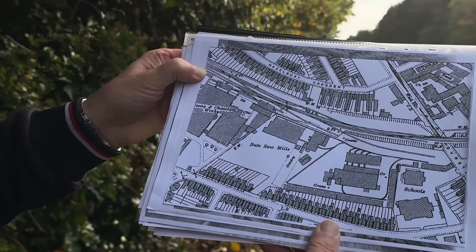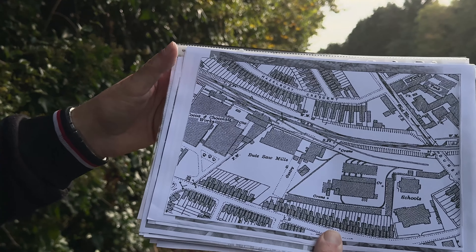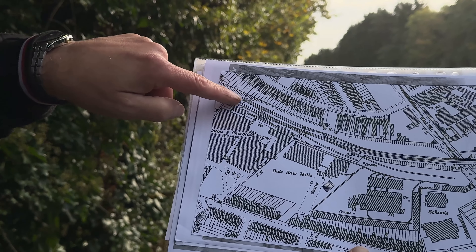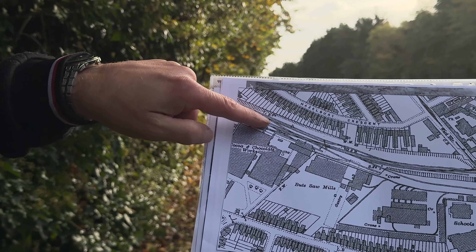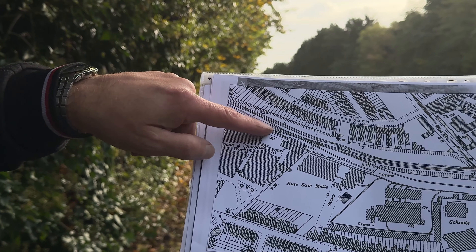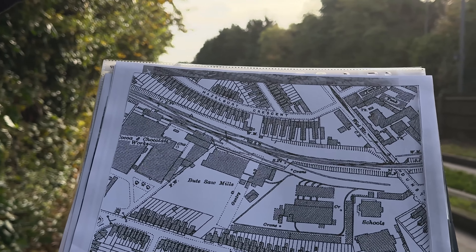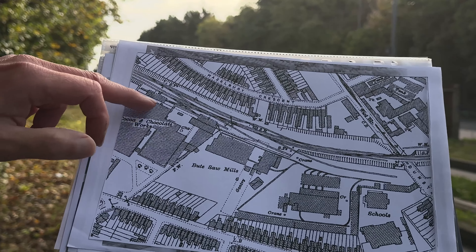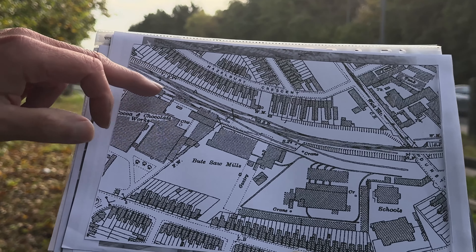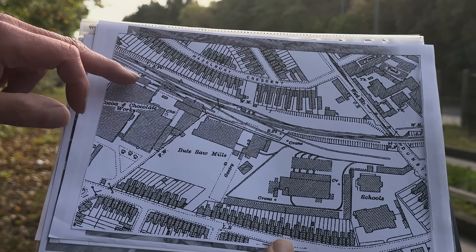Here we have an Ordnance Survey map of about 1923. We're standing roughly around here where the signal post was. You can see extensive point work and track work going into the sidings. Over on my right-hand side used to be the chocolate factory. You can see by the amount of point work and track work they had a lot of vehicles going in there — a lot of history, a lot of transport.